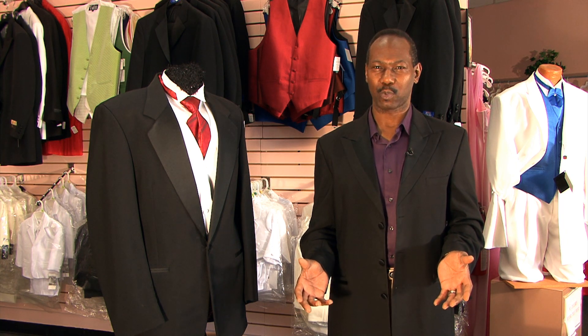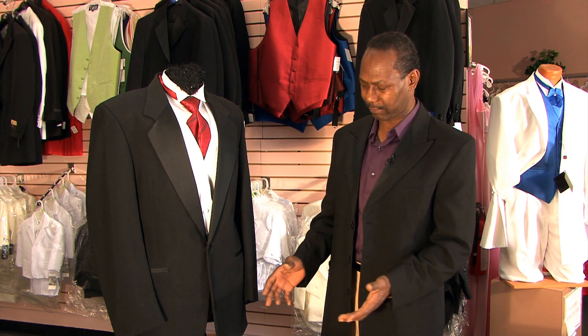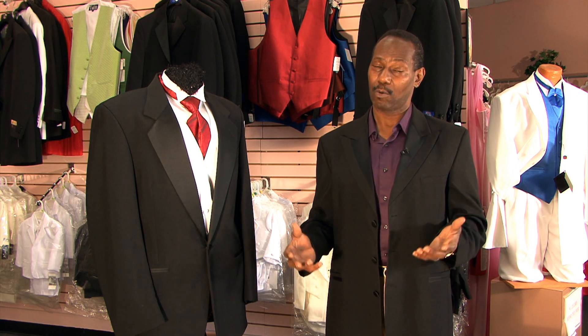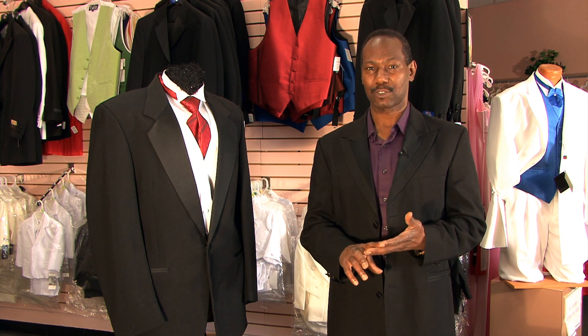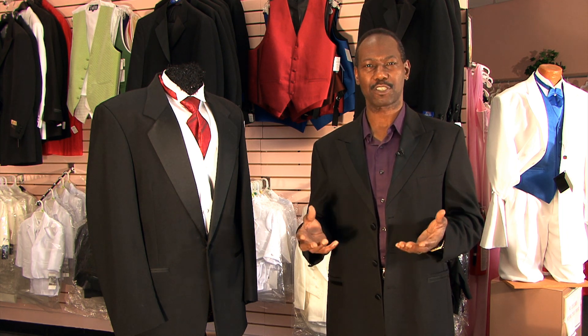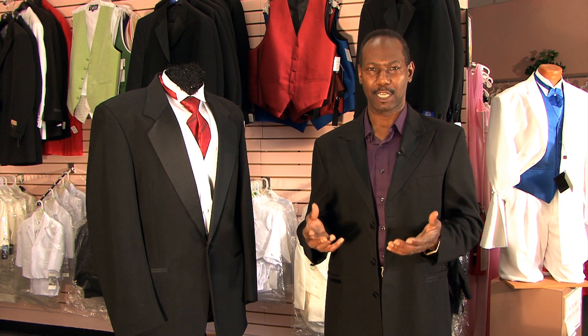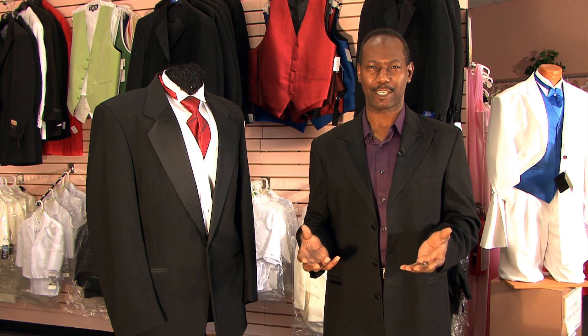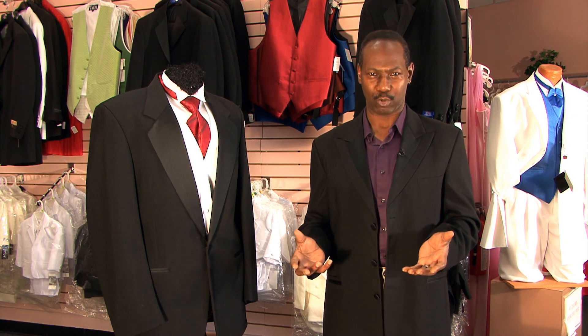There's really not much of a difference between a regular suit length style tuxedo jacket and a cropped tuxedo jacket. One of the things one should understand is the cropped tuxedo jacket is sometimes referred to as the Spencer jacket. The other thing is that the cropped tuxedo jacket is usually a jacket that is worn with a tuxedo in the service industry.